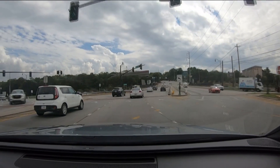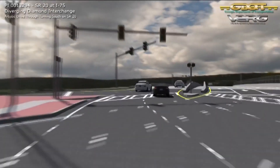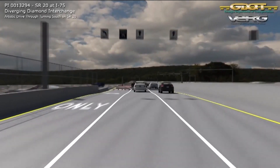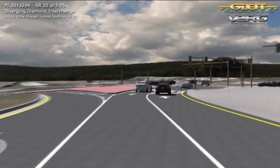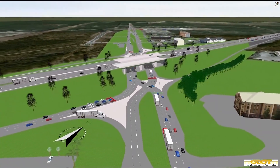We went to GDOT to explain how to navigate through a diverging diamond. It's a type of interchange where at the ramp terminals, you transition to the left-hand side of the road as you cross, and then you transition back on the other side. The left turn onto the freeway is free flow, so it doesn't stop for a signal. There is also a reduction in vehicle-to-vehicle conflict points for DDIs.